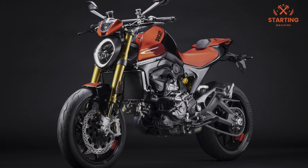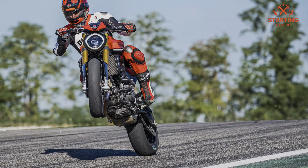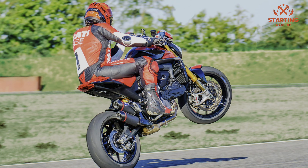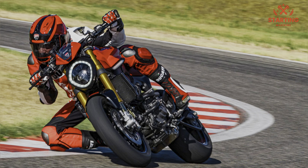Nevertheless, Ducati decided to introduce a new riding mode, Wet, in place of the Urban mode of the Monster, which limits power output to 75 horsepower with very soft throttle response. The other two modes, Sport and Road, release the engine's full horsepower with differences in ABS, traction and wheelie control settings, as well as throttle sensitivity.